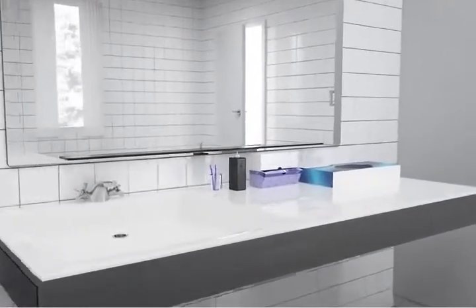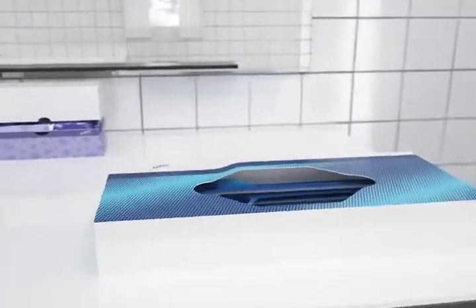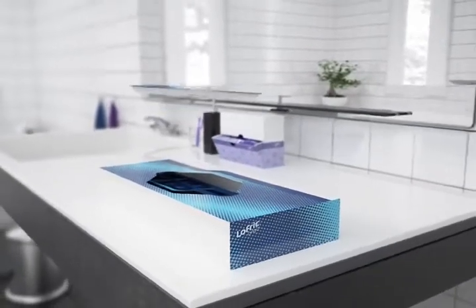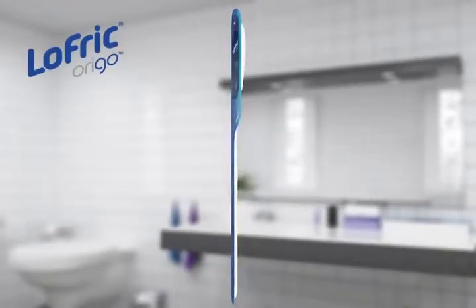First, let us take a look at Lofric Origo, designed to make life easier for all men in need of a safe and convenient catheter that fits their lifestyle. It has a non-medical design and folds easily to pocket size for discreet carrying and usage.